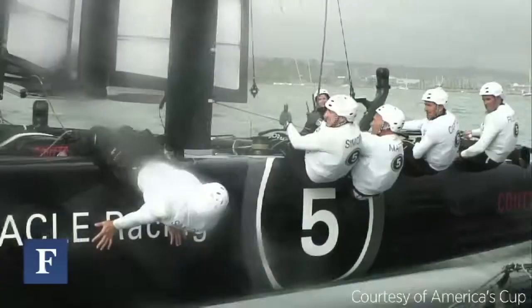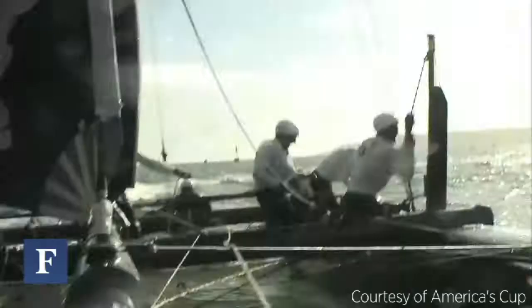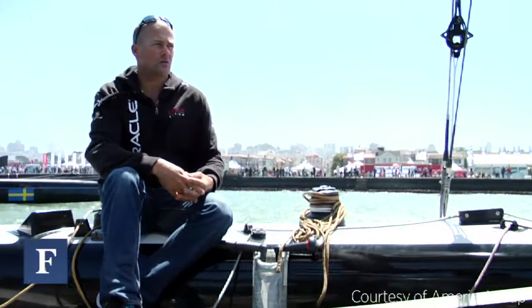To go as fast as you can, you want all the crew weight on the weather side hiking. So when we tack or jibe, we have to run across from side to side, and do our jobs of trimming the sails, the wing, the boards, and steering the boat. That makes these boats really physical, and in my opinion that's the biggest change in this sport — it has become a lot more physical. The gym is now compulsory; you have to be fit and strong to sail these boats to an optimum.